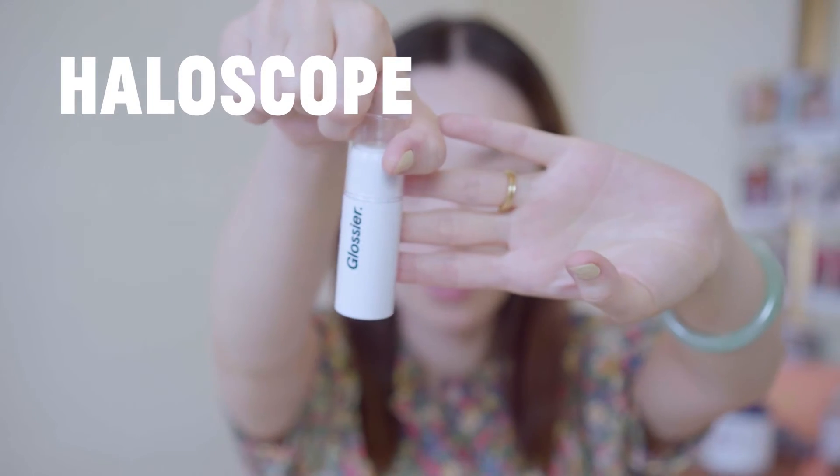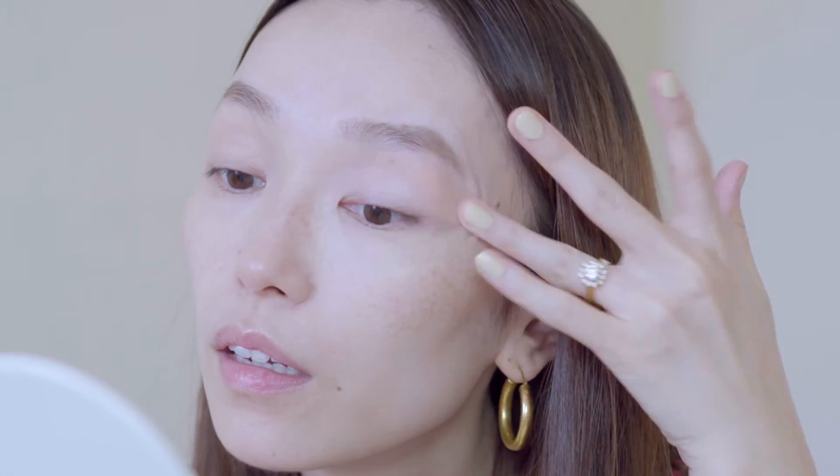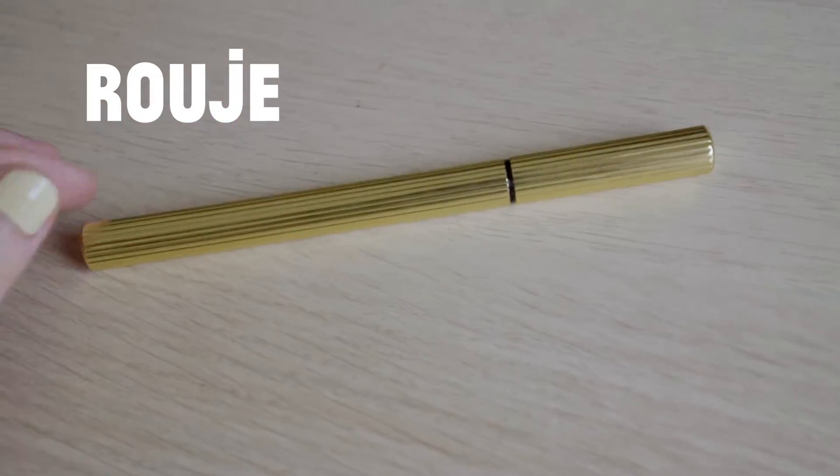Nowadays I don't usually use eyeshadows — I just use highlighter. My favorite recently is the Glossy Halo Scope. Just a little bit; you probably can't see it, it's just a very light shimmer. I like to use it on my nose as well.